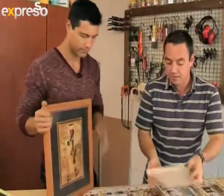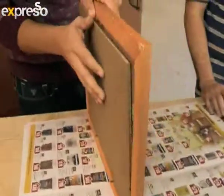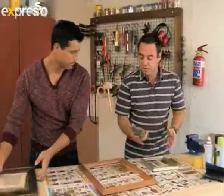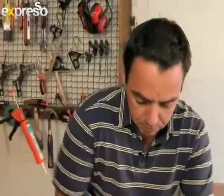First, we're going to take these picture frames and dismantle them, putting the glass to one side. Then we can take some steel wool or sandpaper and rub the frame down to get rid of any loose paint and just clean up the frame — all the edges and the outer surface.